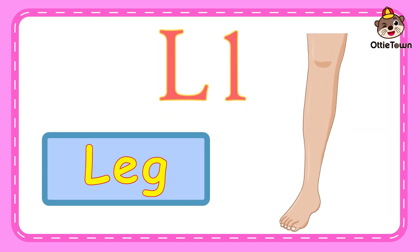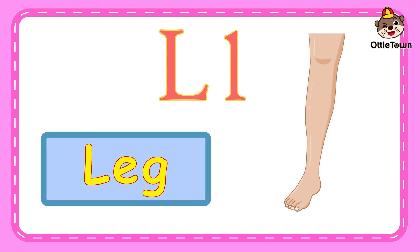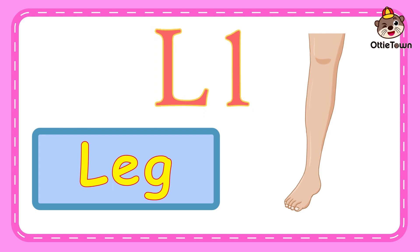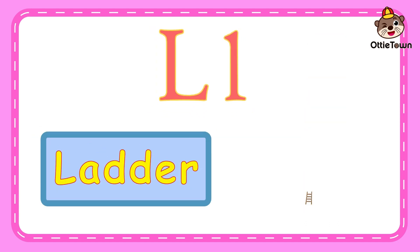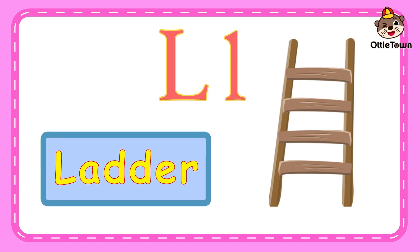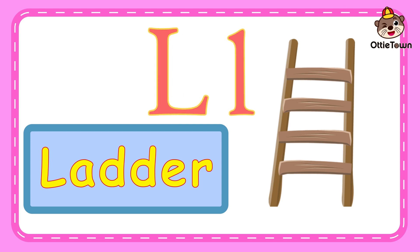Next, L is for leg. L, l, leg. Can you say leg? Fantastic! The word leg starts with the letter L. Let's try some more. L is for ladder. L, l, ladder. Can you say ladder? Great job! Ladder starts with the letter L.